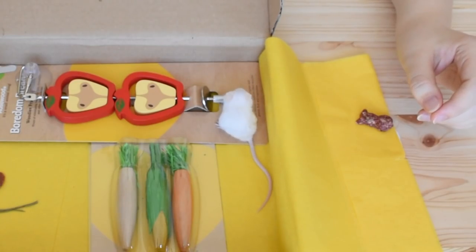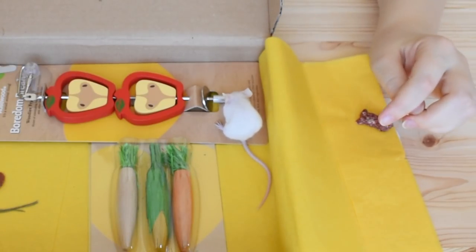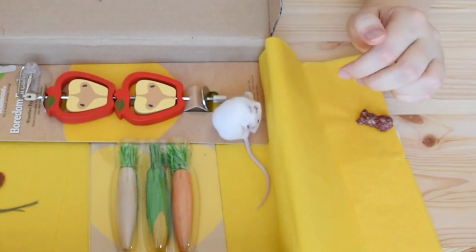Are you grossed out by the fact that I touched you? You human. Nasty.